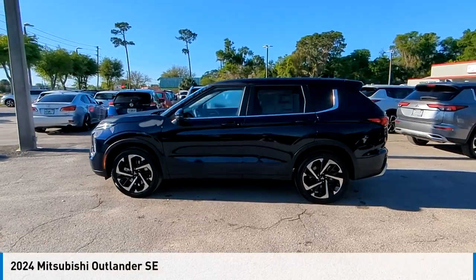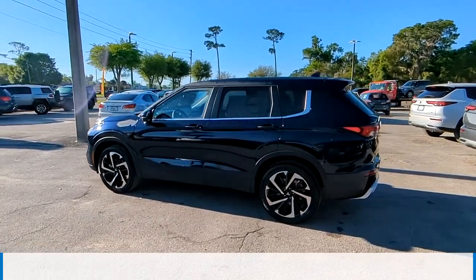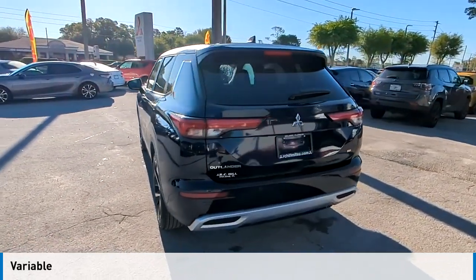You are going to love the 2024 Outlander. This vehicle is powered by a front-wheel drive, four-cylinder, 2.5-liter engine and comes with a continuously variable transmission.